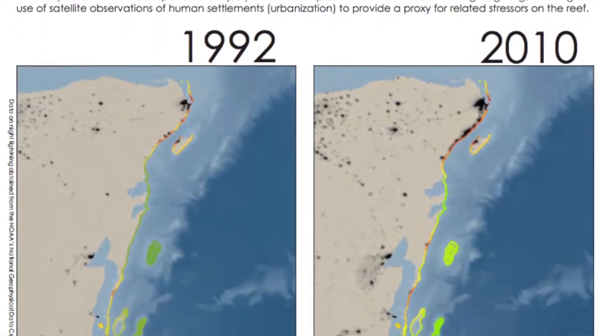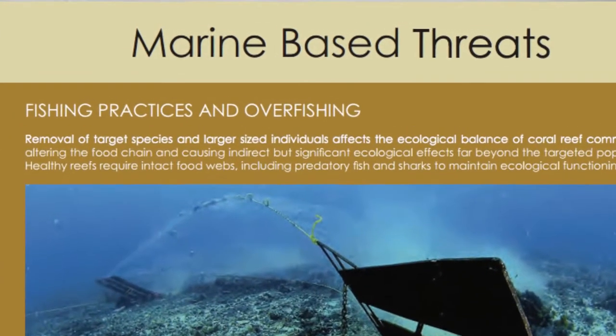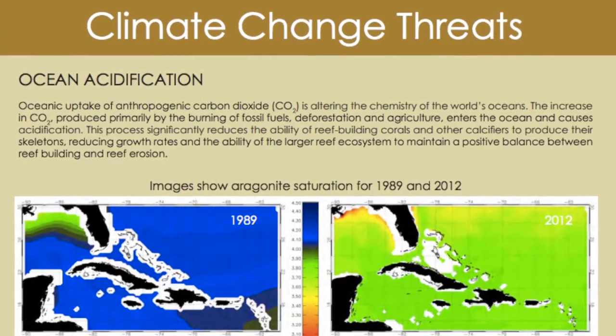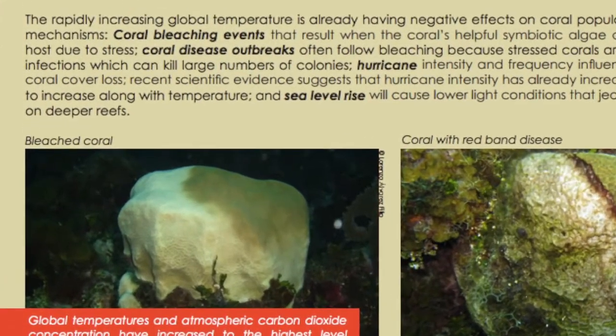In my opinion, the main impact affecting the region is coastal development in the form of hotels and urbanization, but also agriculture in countries like Guatemala and Honduras. Other important threats to the region are fishing and exploitation of the resources, and obviously climate change, which is affecting the capacity of corals to grow and form the reef.